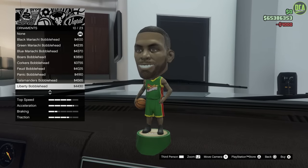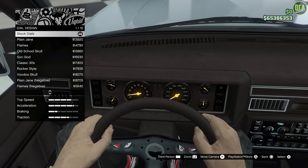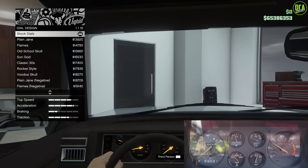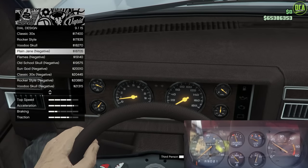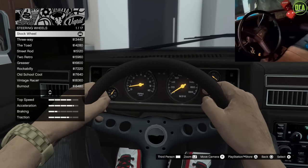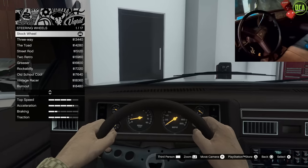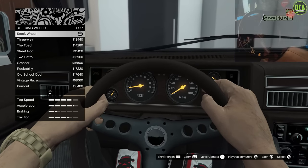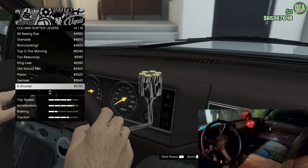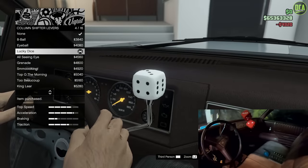The car did have lucky dice hanging from the rearview mirror, but nothing like the ornament options here, so we'll skip that. For the dials, the car just had stock Monte Carlo dials — the plain Jane negative would probably be the closest to get rid of some of the yellow. For the steering wheel, the car just had a stock Monte Carlo steering wheel, and I think the stock option with the brown interior matching color around it is still the closest. For column shifters, the car did have a column shifter, but as a reference to the lucky dice hanging from the rearview mirror, I'm going to put a lucky dice column shifter — I think that's a nice reference.